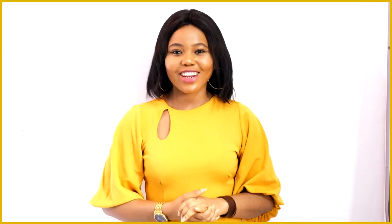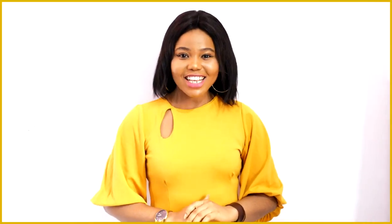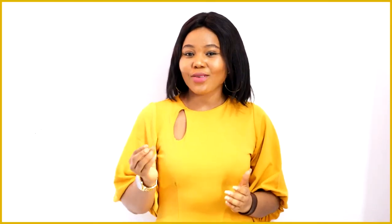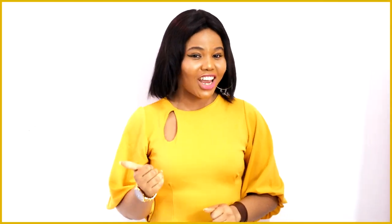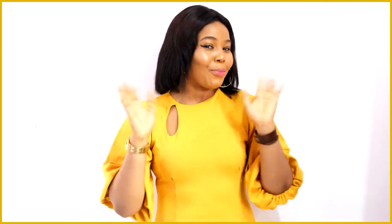Now that you've been able to learn your numbers from 1 to 30, next week we'll be learning how to read, sound and identify our letters from A to Z. Please don't forget to like, share, subscribe and comment down below. See you next week! Bye bye!